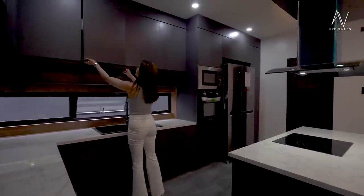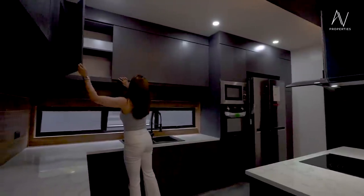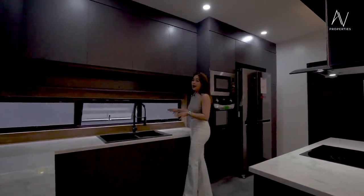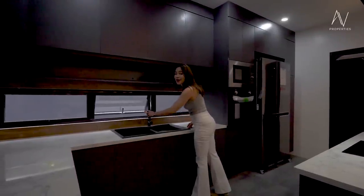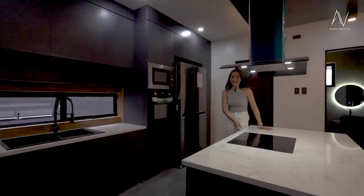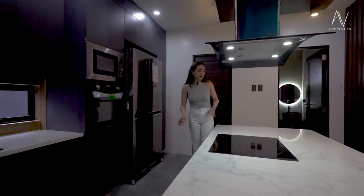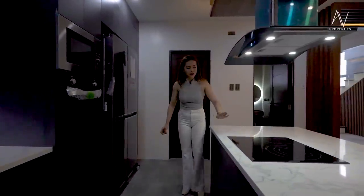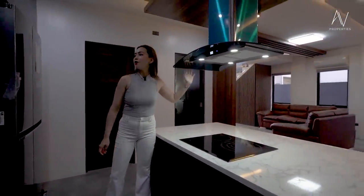Opening the modular kitchen cabinets — you have a lot of storage space, perfect for filling up with all your grocery stuff. Then you have a double sink made of anthracite material with a movable faucet head. Moving right here, you have your island counter — all the countertops here are made of quartz with a marble finish that is very classy, elegant, and timeless. And then you have your induction cooktop and range hood, both Elba brand.